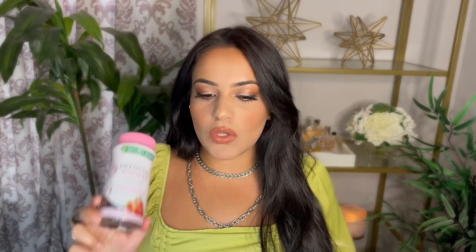The first thing that I really started using while I was pregnant, and it was the only thing that I could really use, is my prenatal gummies. I use these every single day and I didn't miss a day. So the Nature Bounty Essential Prenatal Gummy.